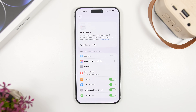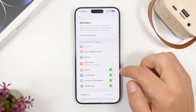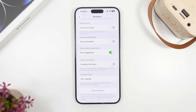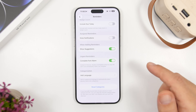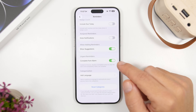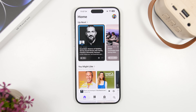Another Reminders feature related to alarms is found in Settings. When you go to Settings, tap Apps, then Reminders, you can see alarms here to enable or disable them. Further down you'll find something called 'Complete from Alarms.' With this enabled, when you get a reminder alarm, instead of a snooze button it will display a Complete button, so you can complete your reminder directly from the alarm without going back to the app.